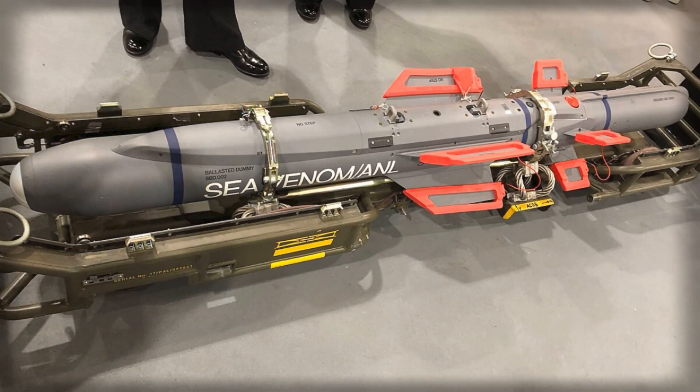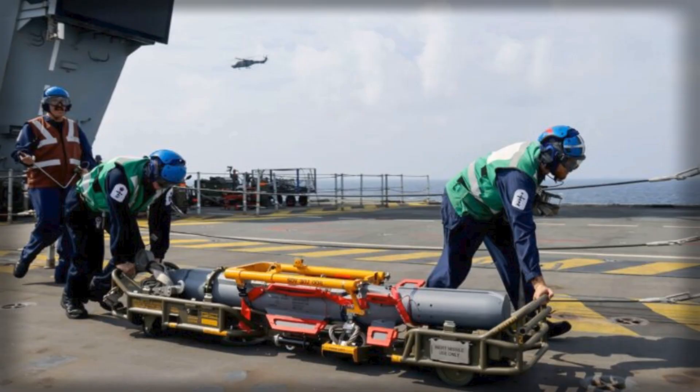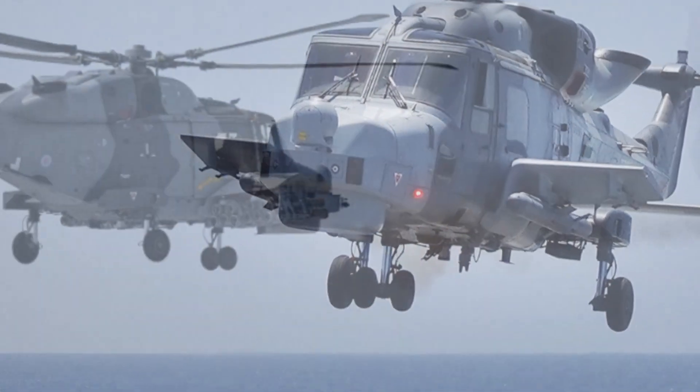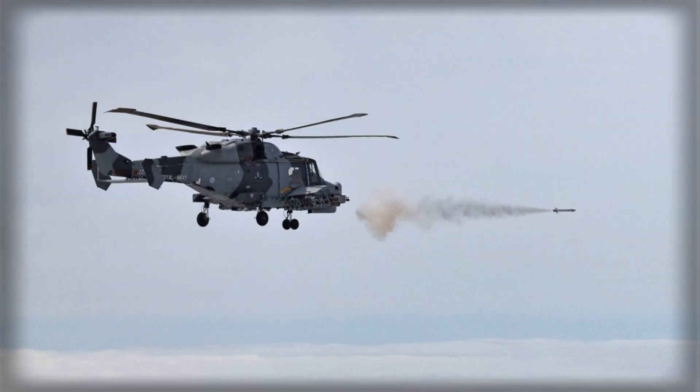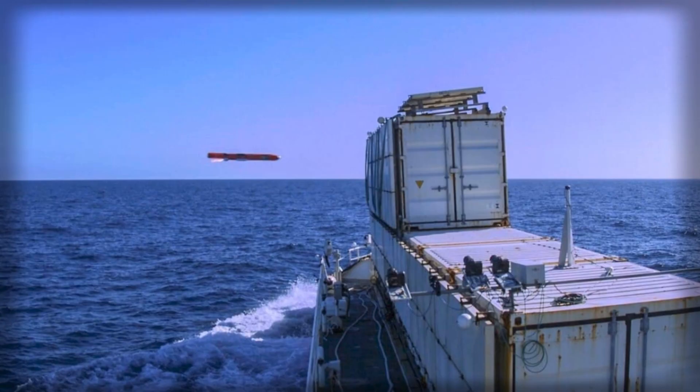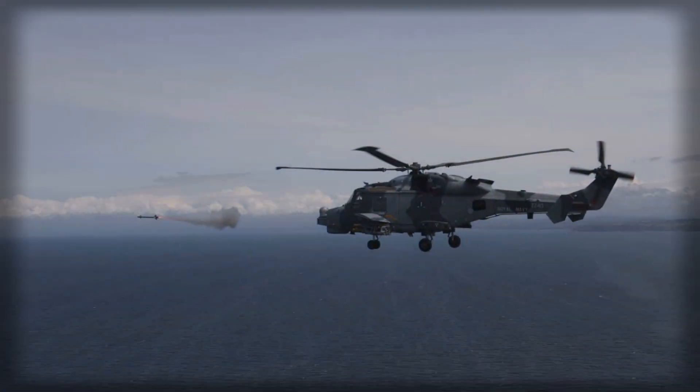Its relatively small size allows deployment from a wide range of vessels, while its advanced targeting capabilities make it a valuable tool for both deterrence and active engagement. The missile's operational debut during Operation Highmast also carries symbolic weight. The Indo-Pacific deployment was designed to reaffirm the UK's commitment to freedom of navigation and collective security, working alongside allies such as Japan, Australia, and the United States. The presence of Sea Venom-equipped Wildcats aboard HMS Prince of Wales sent a clear message: Britain's naval aviation is not only back on the global stage but equipped with state-of-the-art weaponry capable of defending shared interests far from home waters.